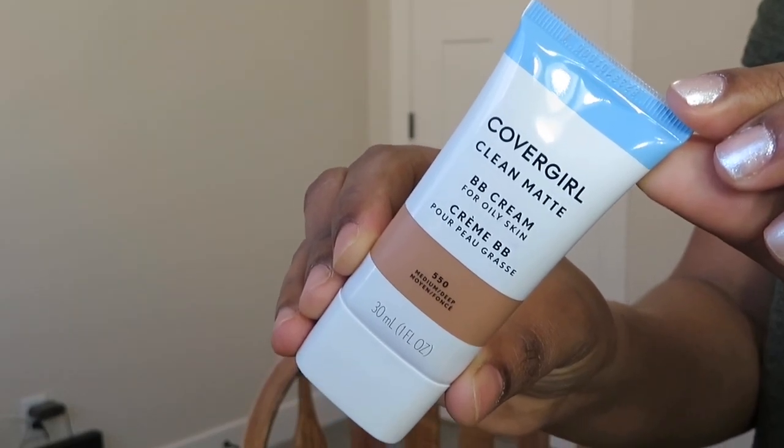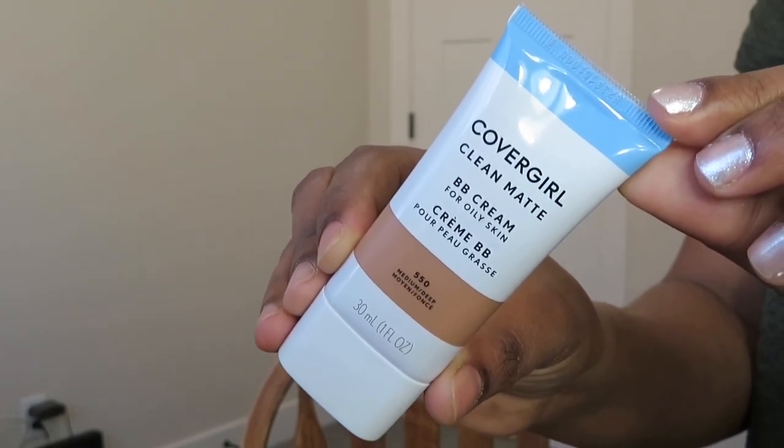Hey guys, welcome back to my YouTube channel! Today's video is going to be a weekend makeup look. I'm using CoverGirl BB cream, dotting it with my fingers and blending it with a beauty blender. I recently did a review on this BB cream — I'll leave it in the description box below. It nicely blends into the skin; initially it looks a little light but later it sets into my skin tone.